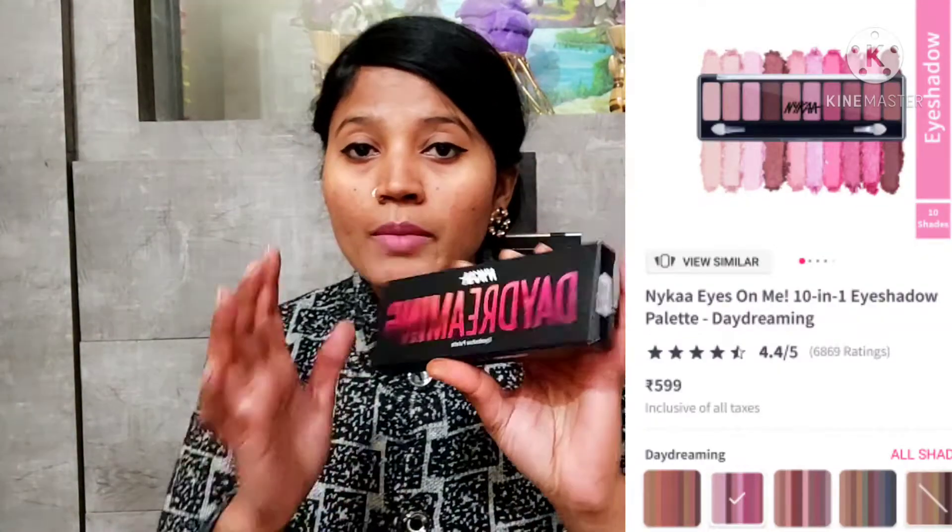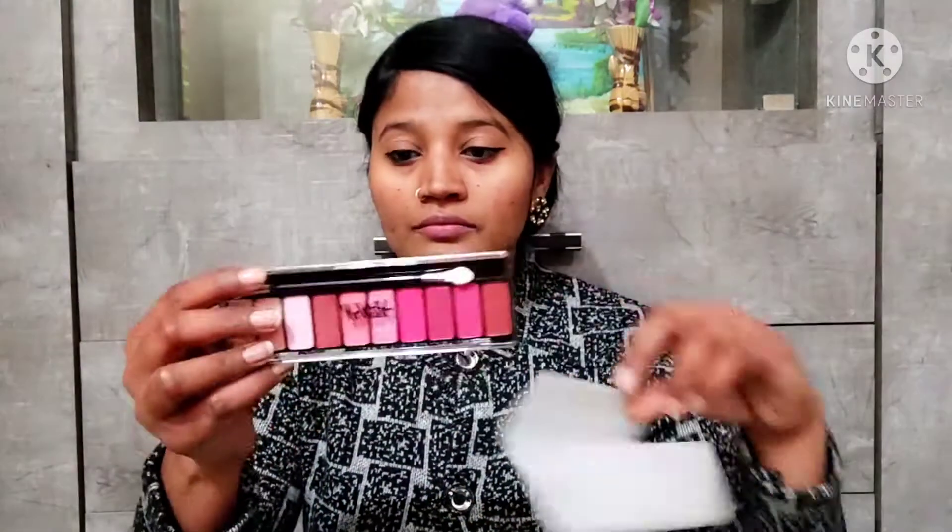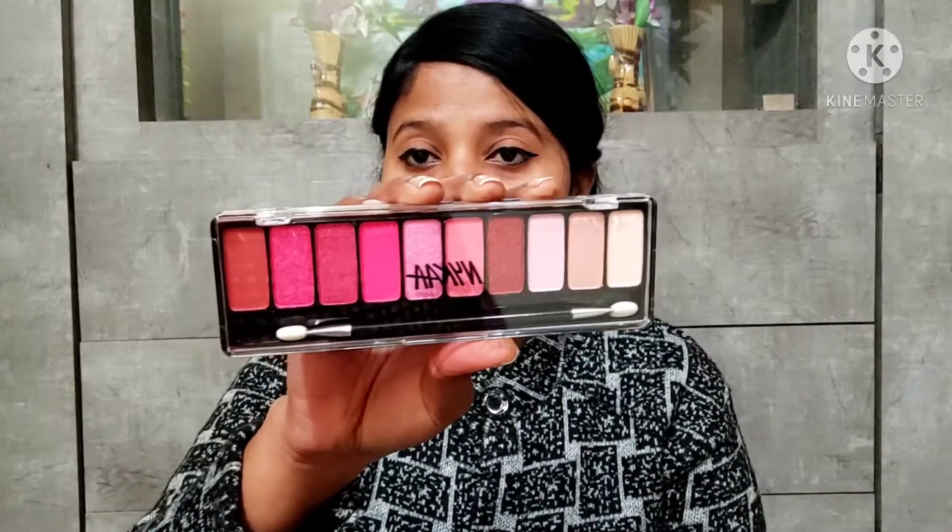The next product is the Nika Daydreamer Eyeshadow Palette. Let me show you the front — this is an eyeshadow palette with a lot of shades. It came packed in bubble wrap inside the box. You can see all the shades — they are very good shades for a soft glam look. If you do simple, soft makeup, all these shades will work well. I haven't tried the pigmentation or longevity yet, but I'll share it with you very soon.